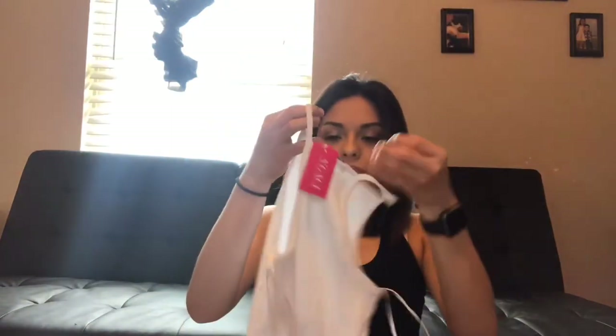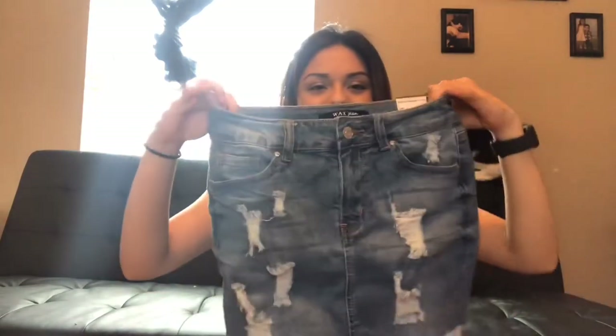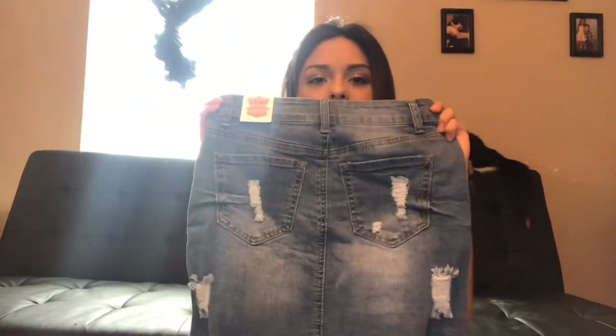I found this white tank — it's kind of hard to explain but it's actually a onesie type top. You could wear this with those comfy pants, tucked in. It works perfectly for summer. I like the ripped distressed parts of it — it is super cute.